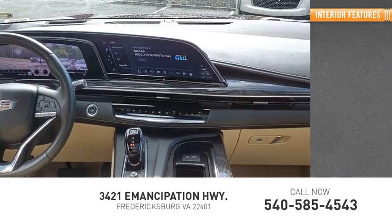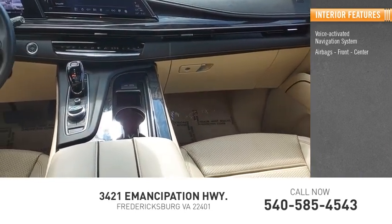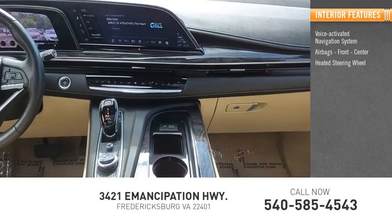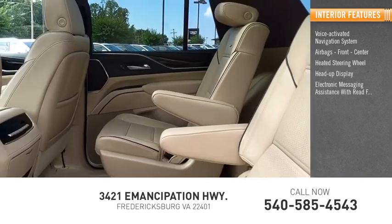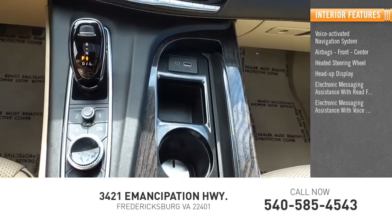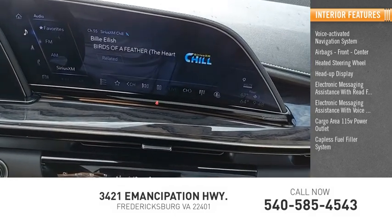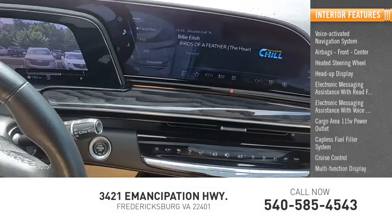Inside you'll find a voice-activated navigation system, airbags front and center, heated steering wheel, heads-up display, electronic messaging assistance with read function, electronic messaging assistance with voice recognition, cargo area 115-volt power outlet, capless fuel filler system, cruise control, and multi-function display.